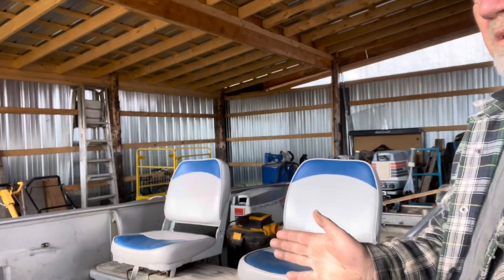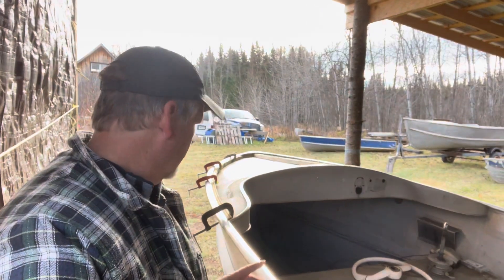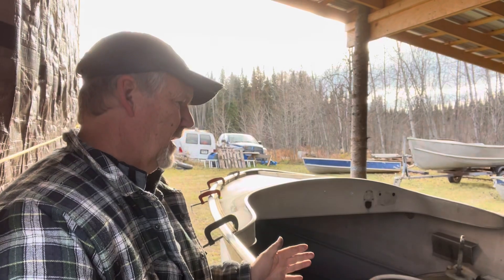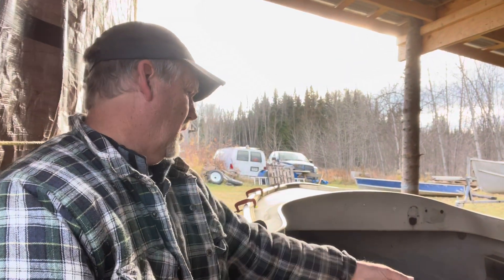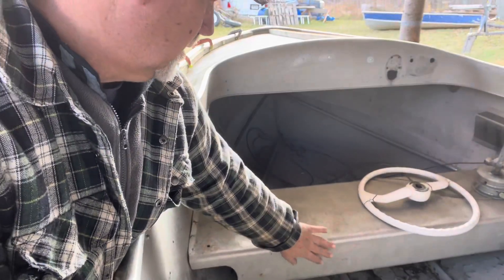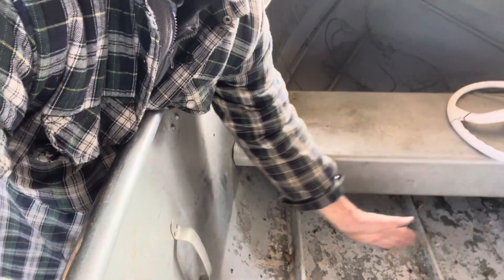The bow is going to be closed in — it's a 15-foot boat and from here forward is about six and a half feet, which gives me about a foot and a half from the dash area. When you're sitting in the seat your feet actually rest up on this, and there's a bulkhead stiffener that goes across under this seat.